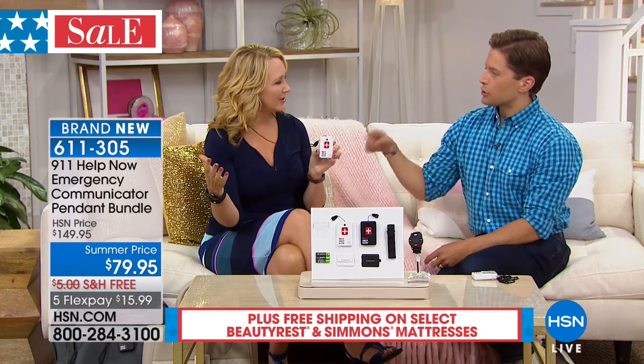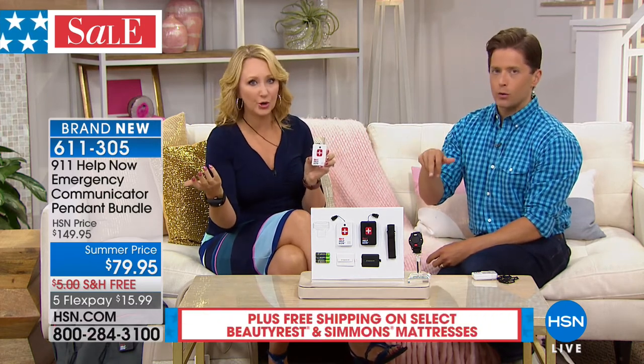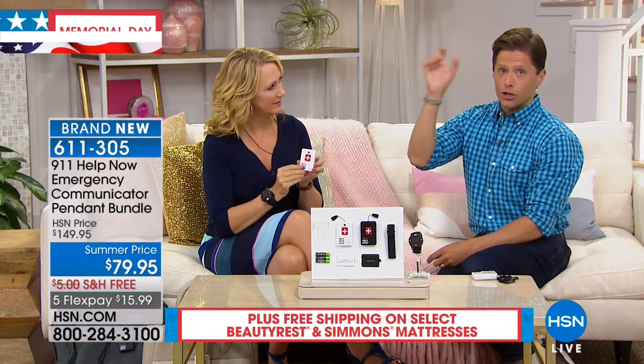I saw a commercial recently with a Hollywood actor, and that service was between $20 and $40 a month depending on the level you chose — and it didn't even dial directly to 9-1-1. It went to a call center. With 911 Help Now from HSN, it's per unit with no subscription — you can have one for you, one for a spouse, one in your car, one on your handbag.